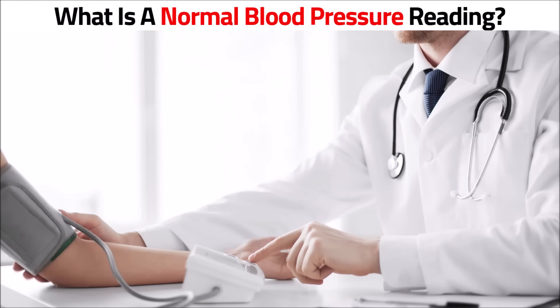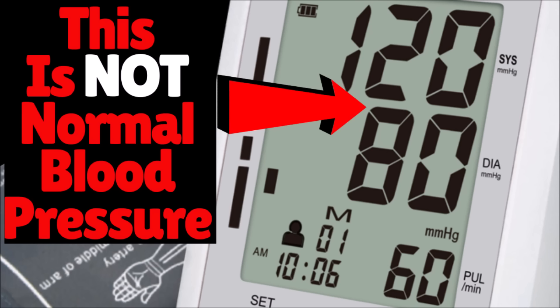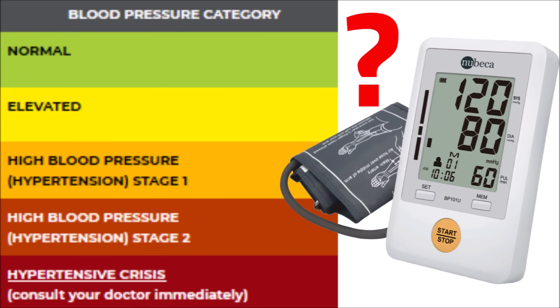In this video, I'm going to tell you what a normal blood pressure reading is. Surprisingly, it's not 120 over 80 like everyone thinks. You're going to be totally surprised when you find out what blood pressure range 120 over 80 really is.